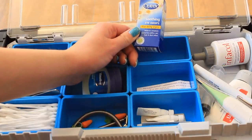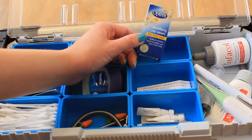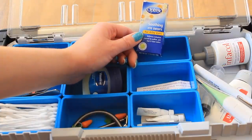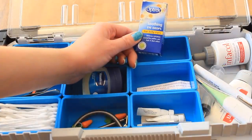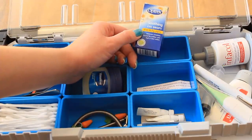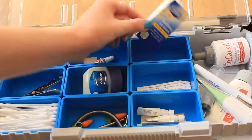The Optrex eye drops are basically for my guinea pig's eyes for when they have things like dust, hay pokes, or infections and the eye needs flushing out, soothing and cleaning. It's a great little product for that.